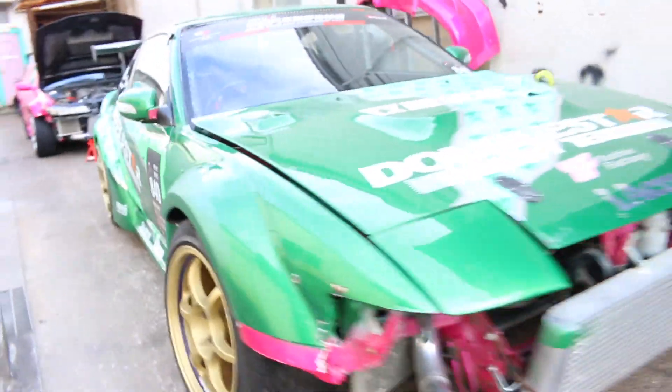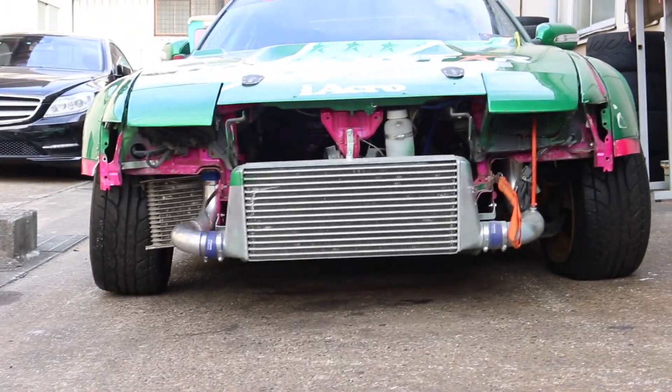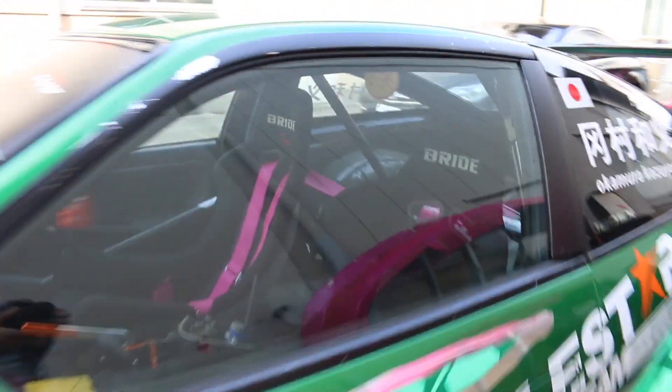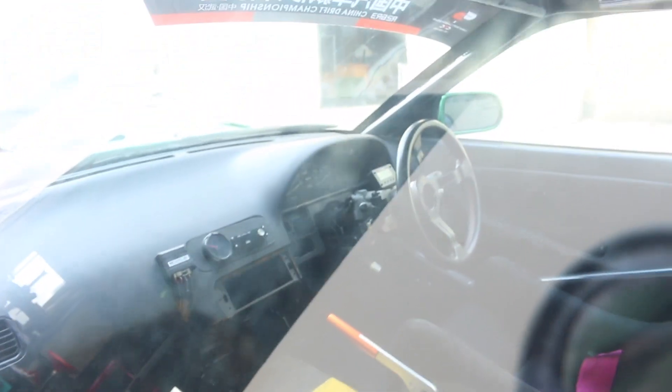Have a look at the camber on the front wheels - that is just some serious camber. Inside we have a couple of Bride seats, we have a hydraulic handbrake as well, and it's more or less stripped out.